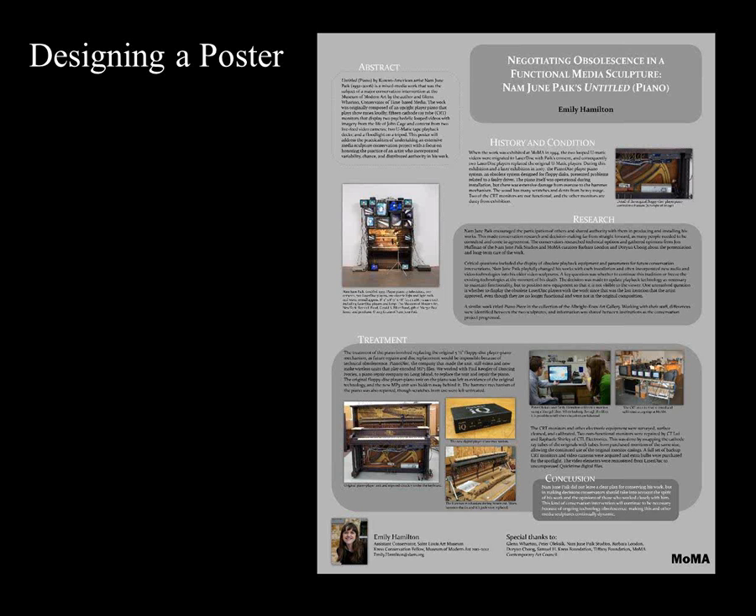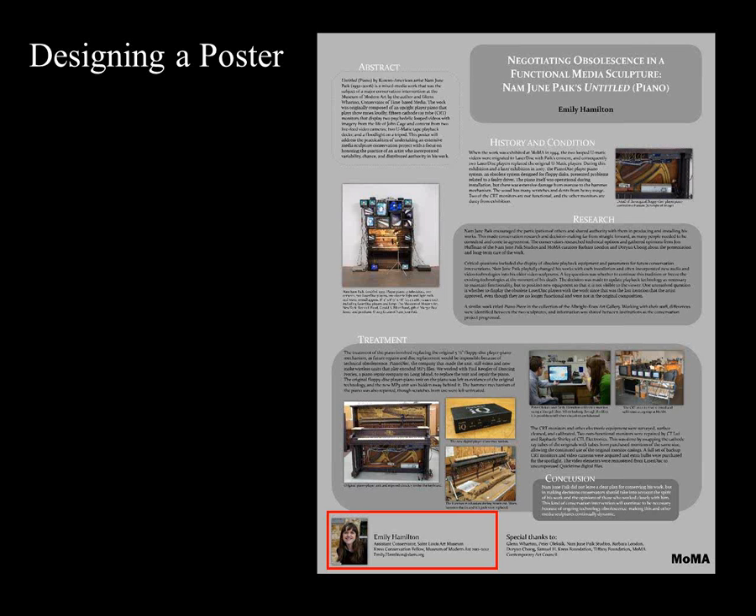Emily Hamilton has also included her contact information and a photo of herself, which I think are both great ideas—especially the contact information, which allows an easy way for people to follow up with questions later. If you're putting together a great poster, people will want to reach out to you. The best way to control the amount of text is by using images that illustrate your point instead. Sometimes this can actually be clearer than writing if you find the right images. A poster I presented in 2007 about wheat starch paste used images and brief captions to discuss the stages of cooking paste, which I think was far more interesting.